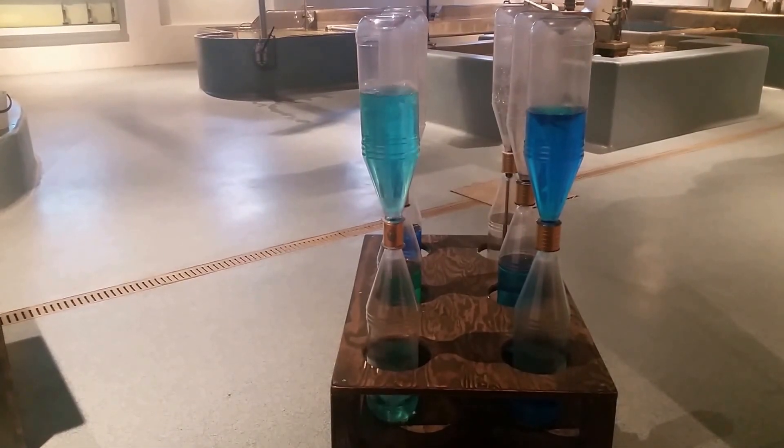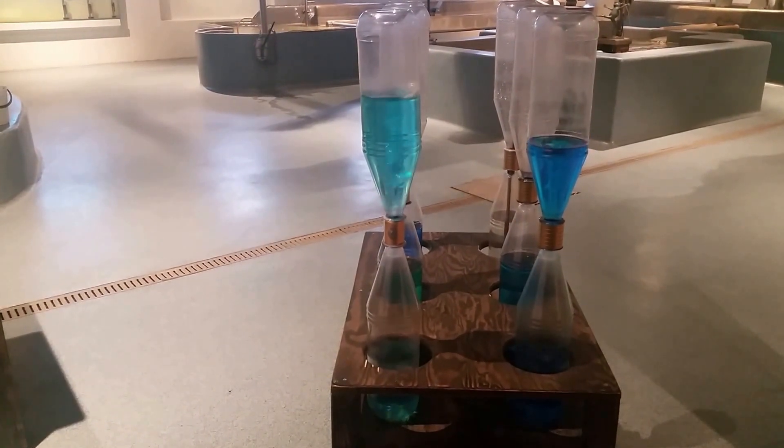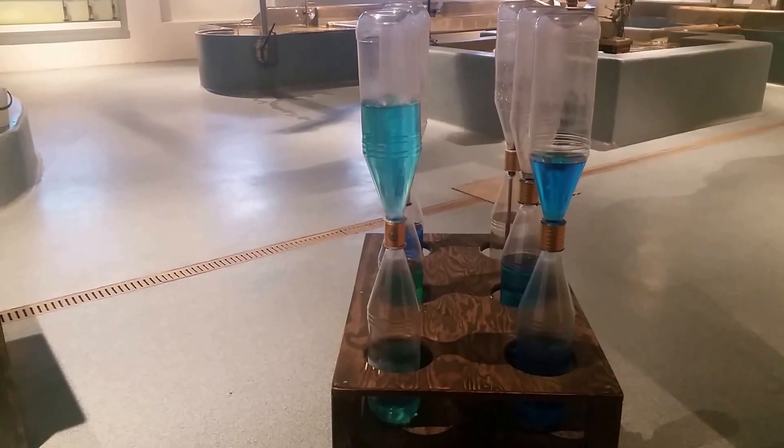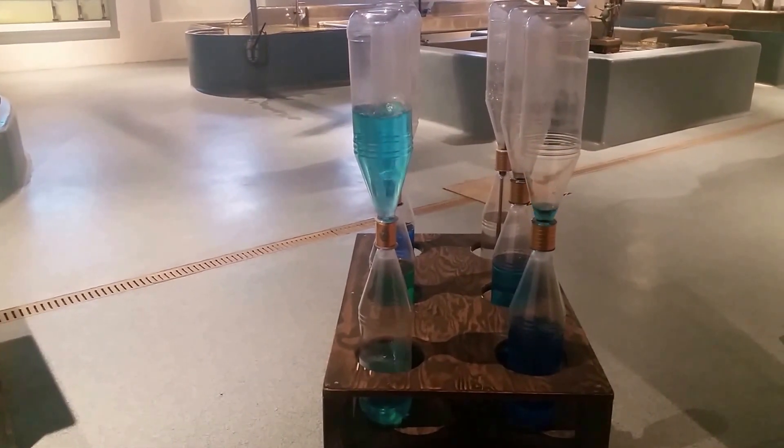Look at that vortex. The center of the vortex actually helps the water to pass by to the upper bottle, making the water pass by much faster.